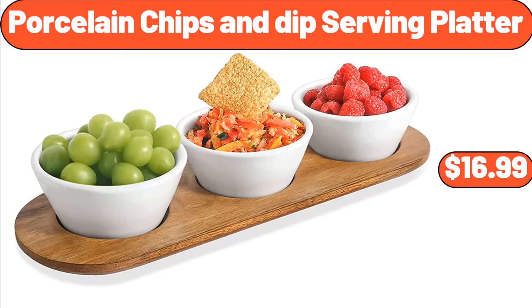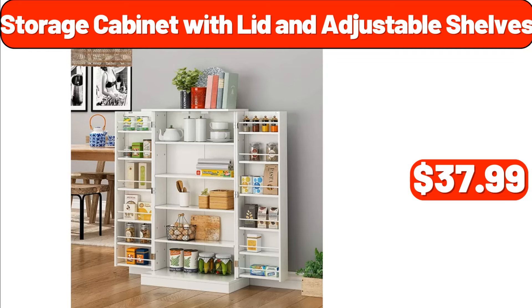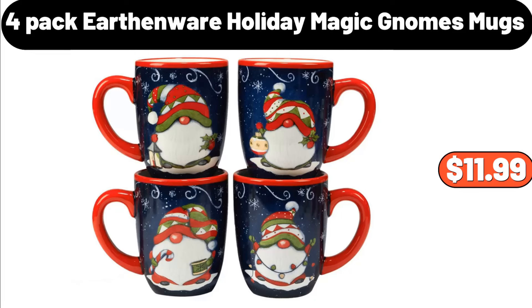Porcelain Chips and Dip Serving Platter, $16.99. Under Sink Rack, $14.99. Storage Cabinet with Lid and Adjustable Shelves, $37.99. 4-Pack Earthenware Holiday Magic Gnomes Mugs, $11.99.